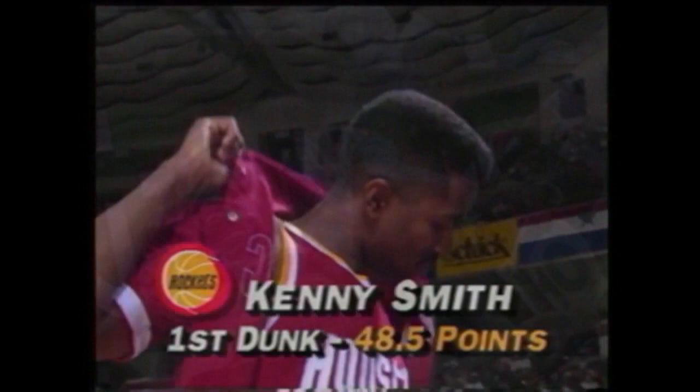48.5 is his score. Gill and Edwards are tied. The top four are Kenny Smith, Dee Brown, Sean Kemp, and Rex Chapman. These scores do get added together for this round.